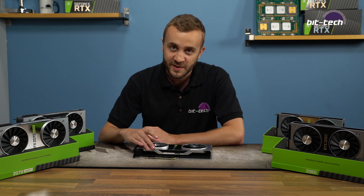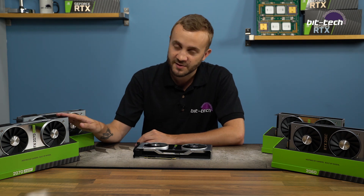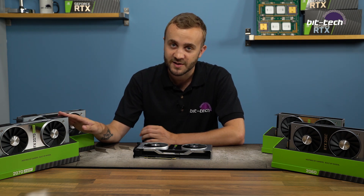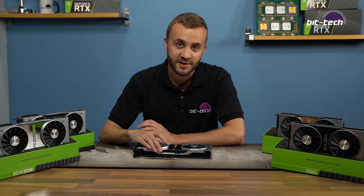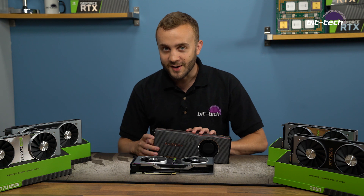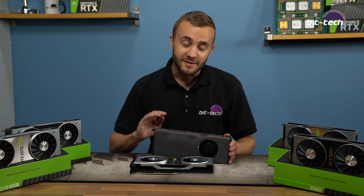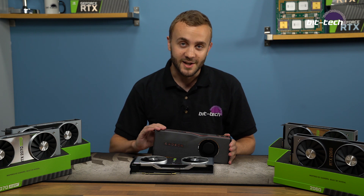In short, if your budget stretches this far for a GPU, you should save your money: get the RTX 2070 Super, overclock it to make up some of the difference, and put the extra cash towards something else in your system. But the best option may be to wait and see what third-party coolers can do for the RX 5700 XT — there's a lot of room for improvement on that cooler, and if the value is right, you could have a really good card on your hands.